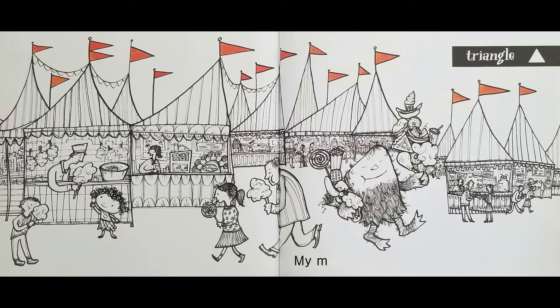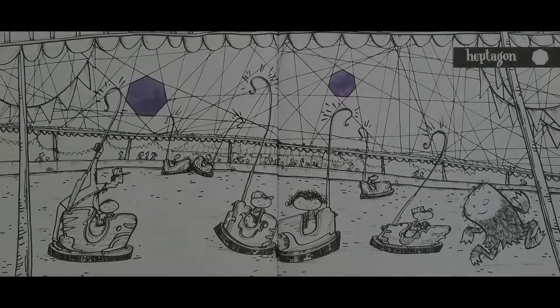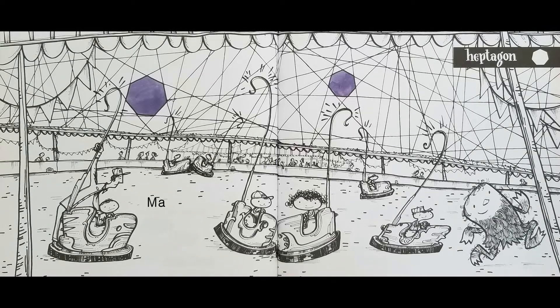My monster may have needed a snack. Triangle. Maybe he bump, bump, bump, came here. Heptagon.